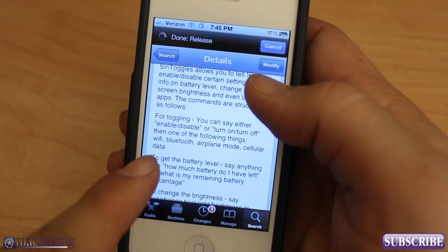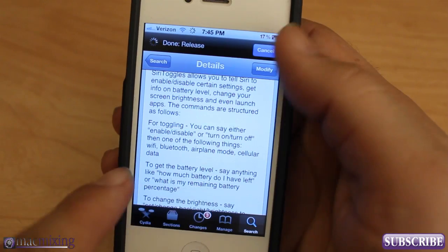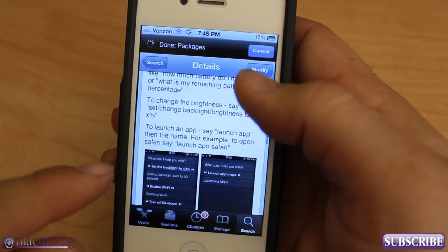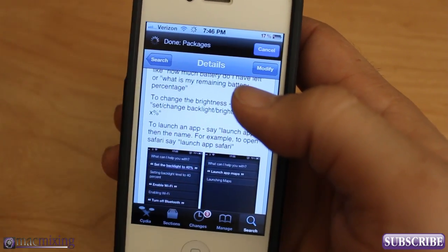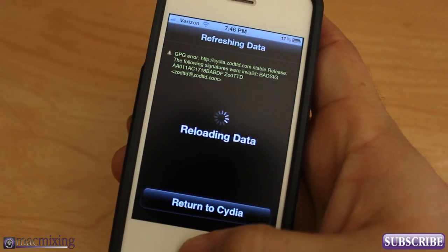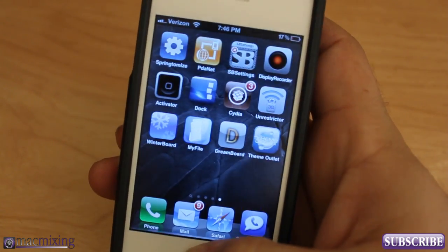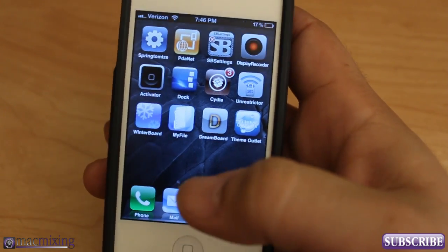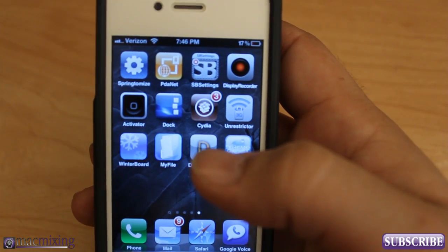It says you can enable or disable Wi-Fi, Bluetooth, airplane mode, cellular data. You can get the battery level. You can set the brightness. You can launch any app on your phone. So it's got a lot of functionality, and not to mention that it's free. I would go check it out — go download it if you have Spire or a 4S with Siri running.